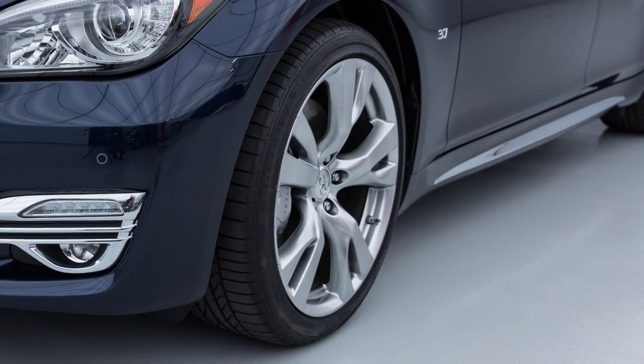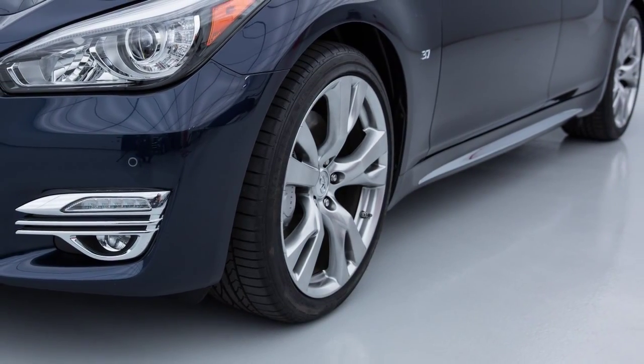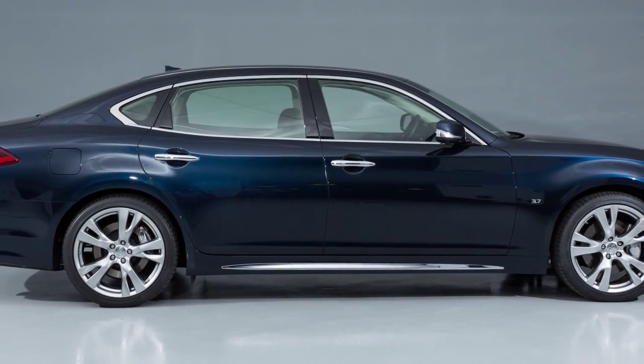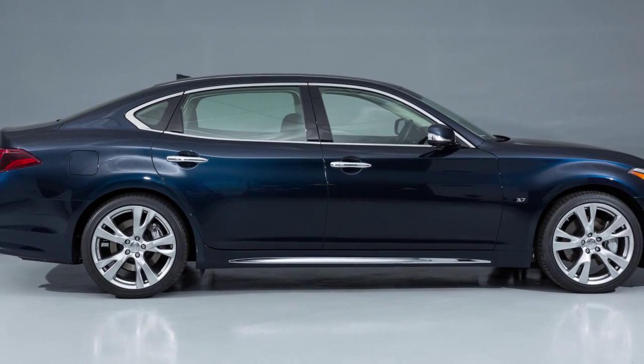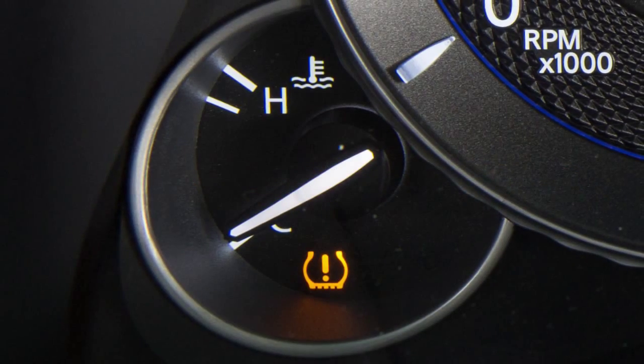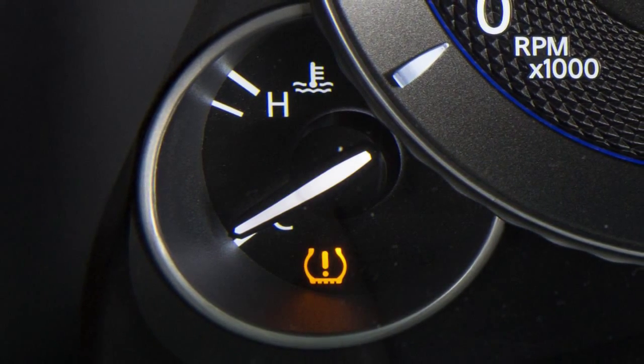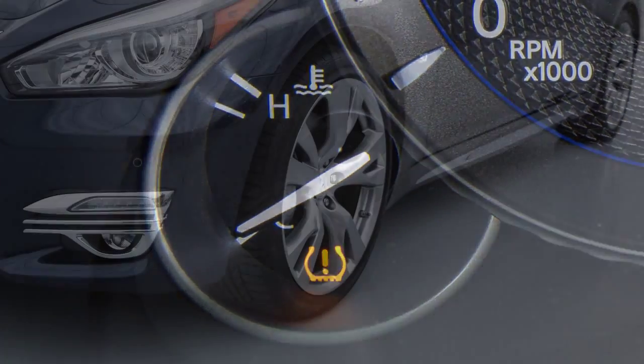Tire pressure rises and falls depending on the heat caused by the vehicle's operation and the outside temperature. Low outside temperature can lower the temperature of the air inside the tire, which can cause a lower tire inflation pressure. This may cause the low tire pressure warning light to illuminate. If the warning light illuminates, check the tire pressure in your tires.